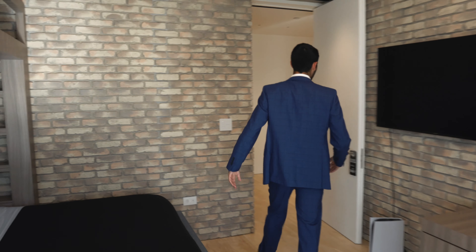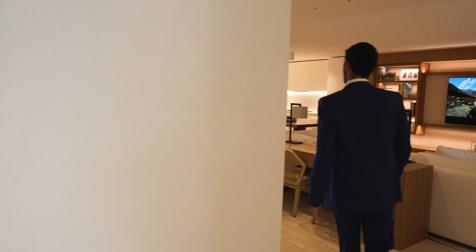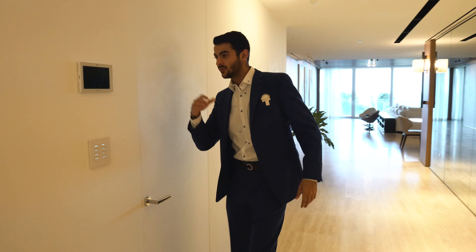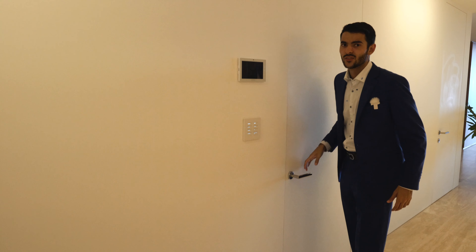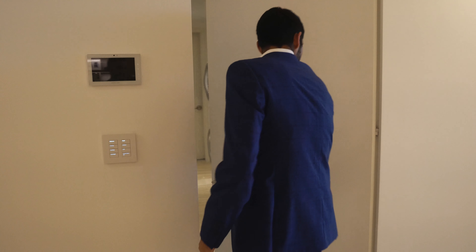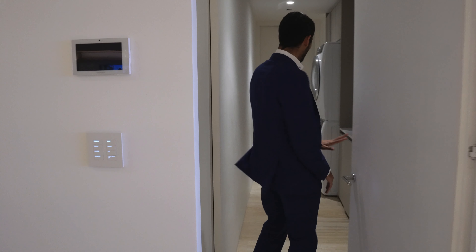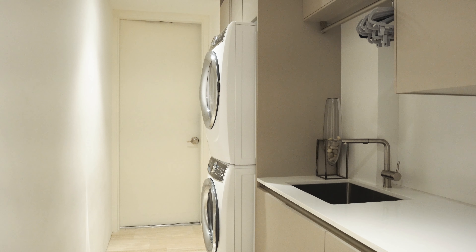We're going to head towards the master bedroom now. Before we get there, notice this hallway — I love this hallway, it's so grand, all the way to the water. You have a laundry room that goes out to the service area where you can have the trash chute, and there's a service elevator there too. You have the washer and dryer.